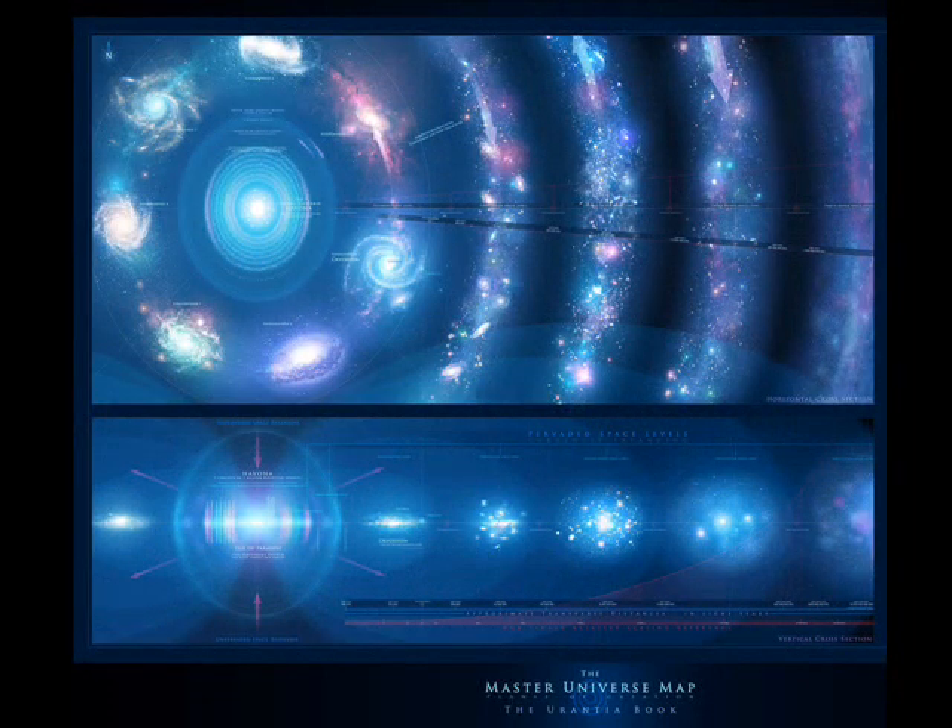Another feature that artists don't show is that each level is much larger than the previous one. The authors make it clear that both the super universe and the first outer space levels are very incomplete. The authors say that there are currently no material beings such as us in the first outer space level. They speculate that the material beings that will dwell there will eventually exist at the transcendental level, contributing to the emergence of God the Ultimate. And at some point, after we ascend to a much higher spiritual level and become known as finalators, we will be working in the outer space levels after the emergence of God the Supreme.